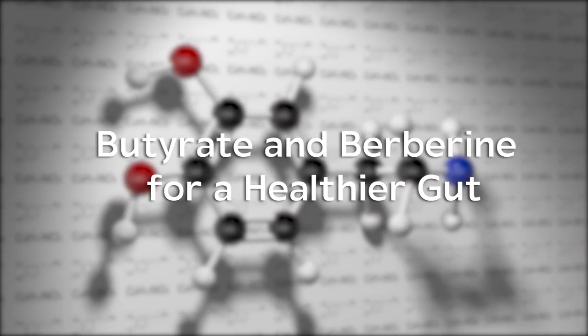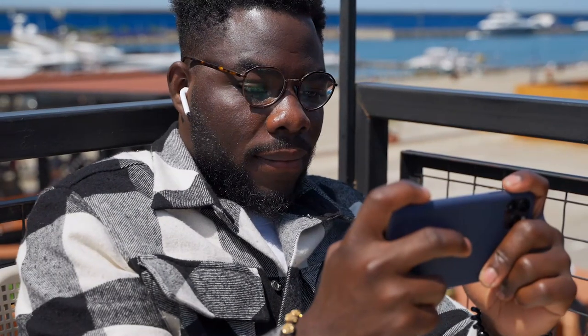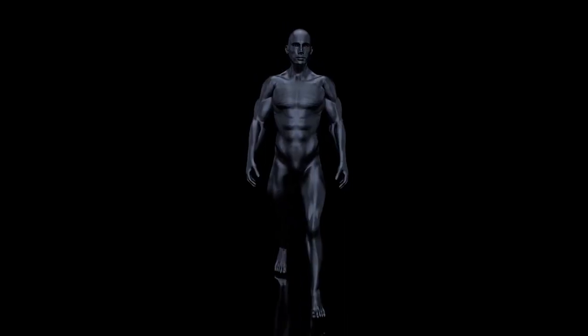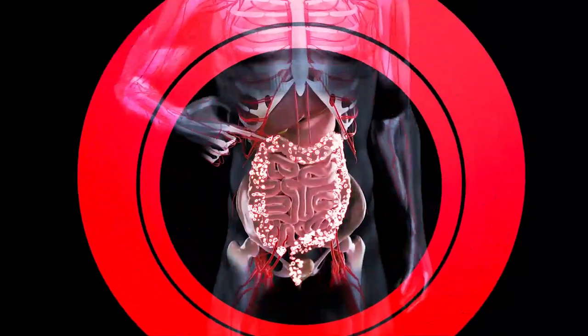The gut makeover: butyrate and berberine for a healthier gut. You may not be familiar with them, but what if I told you there are two secret weapons hiding in plain sight that can revolutionize your gut health and metabolic well-being? Stay tuned as we uncover the hidden treasures of the gut world and reveal the remarkable powers of butyrate and berberine.